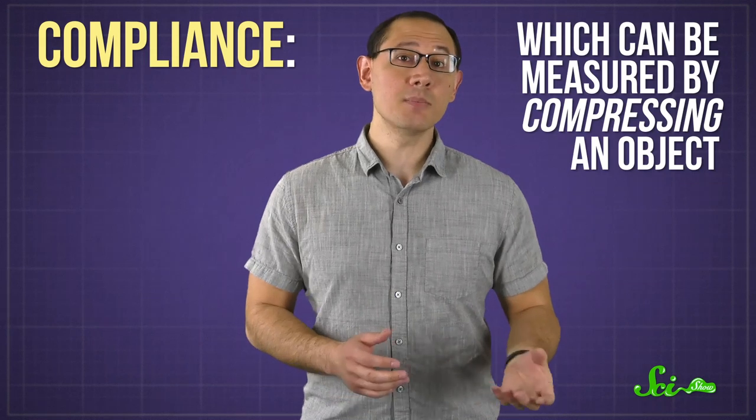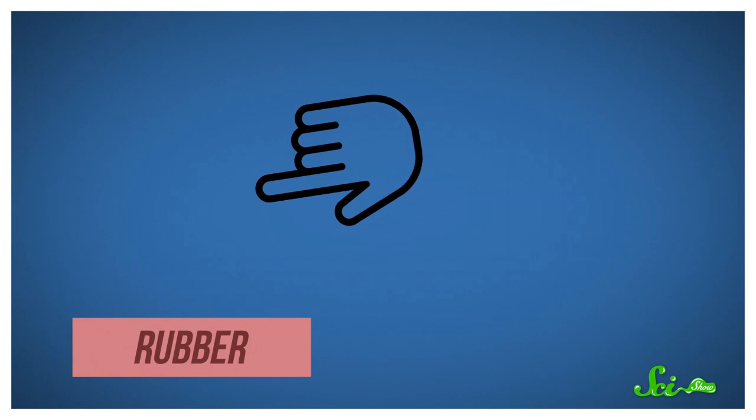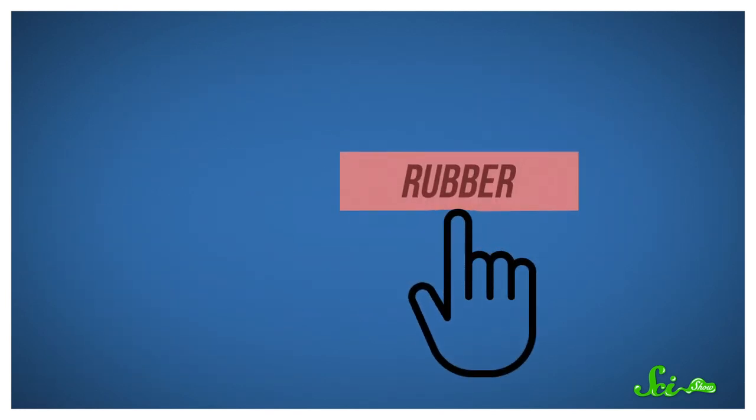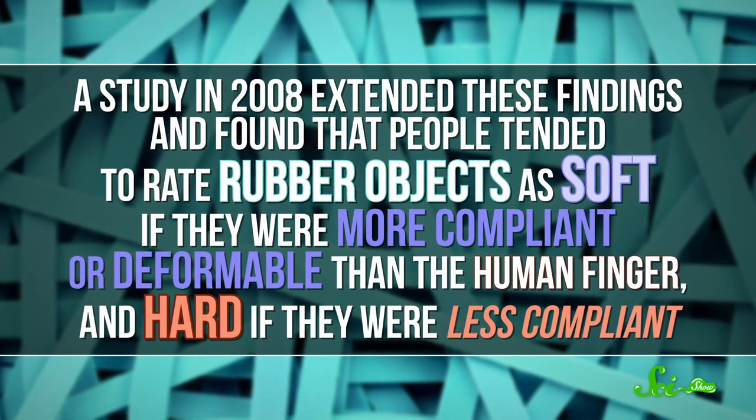So material properties are part of the story, but clearly there's more to it. And that more is in our brains. We don't understand everything about how it works yet, but two psychology studies that examined how people rated the softness of compliant objects may provide clues. Compliance, which can be measured by compressing an object, is a way of describing how objects deform when they're subject to forces. In 1995, scientists found that your perception of softness could be related to the way that pressure is distributed on your fingers as you move them over an object—at least in the case of objects with deformable surfaces, not so much for rigid ones. The results suggested that tactile information is enough to tell us whether something is soft. This information is communicated by mechanoreceptors in our skin that work by sensing differences in pressure on your skin when your finger touches an object. A study in 2008 extended these findings and found that people tended to rate rubber objects as soft if they were more compliant or deformable than the human finger, and hard if they were less compliant.